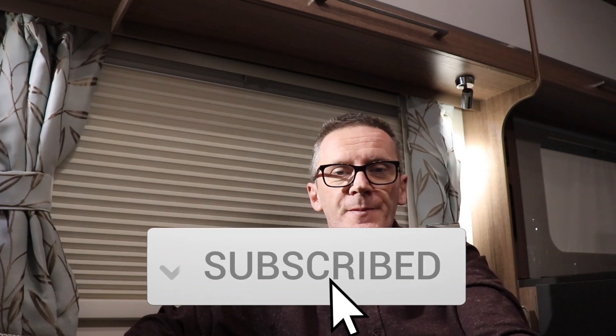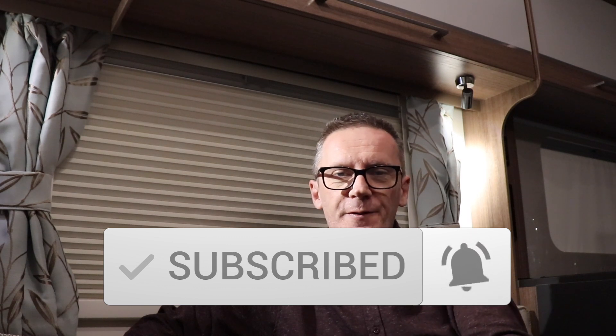So there you go, that's the end of that video. I hope you enjoyed it — a thumbs up if you did. You can subscribe if you like as well. We like subscribers. And if you do already subscribe, thank you very much.